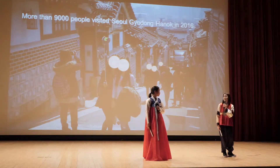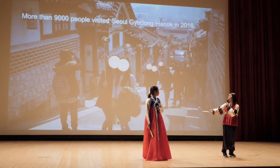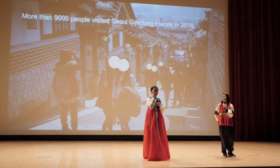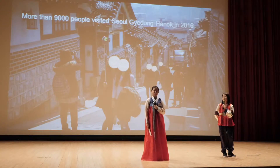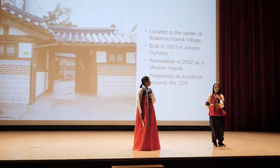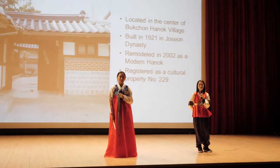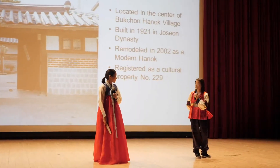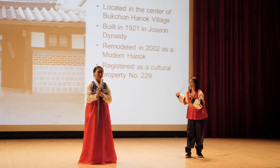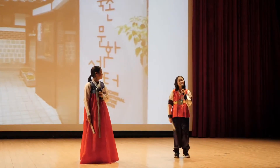In fact, last year more than 9,000 people visited the Seoul Gaedong Hanok to eyewitness and embrace the beauty of Hanok. But before we move on to the pretty little details, let me first tell you about the brief history of Seoul Gaedong Hanok — the house of traditional Korean architecture that was built in 1921 back in the Joseon dynasty. It was remodeled in 2002 as a modern hanok and became registered as cultural property number 229.